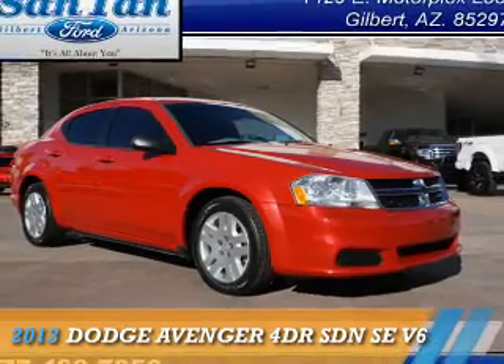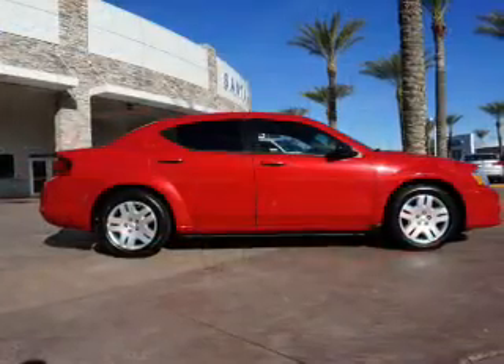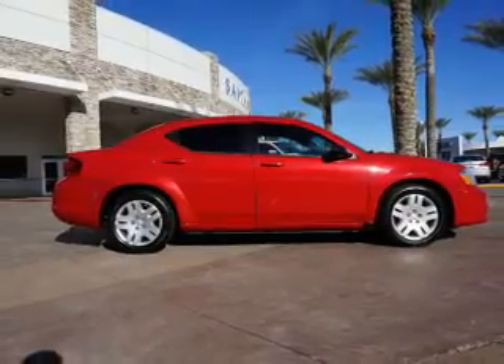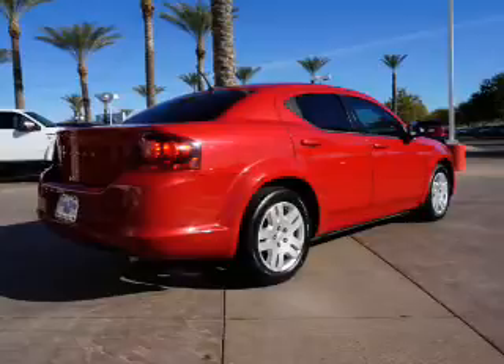Presenting the 2013 Dodge Avenger. Grab Life by the Horns. It's powered by Front Wheel Drive, a 3.6 liter, 6-cylinder engine, and an automatic transmission.